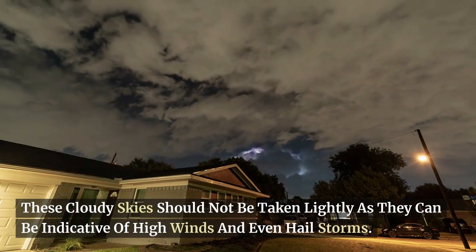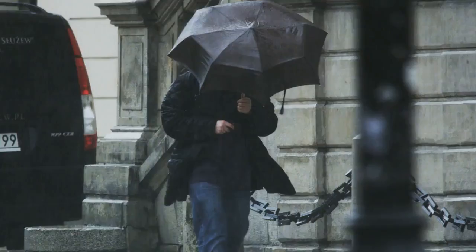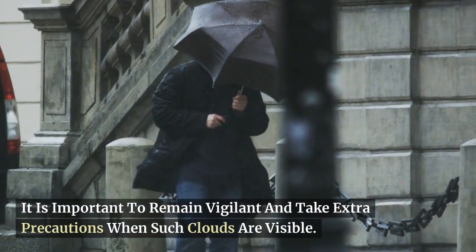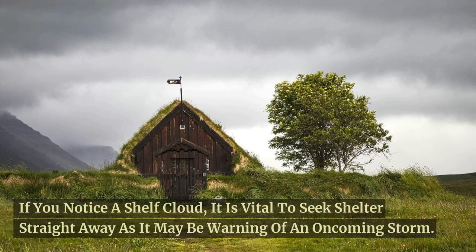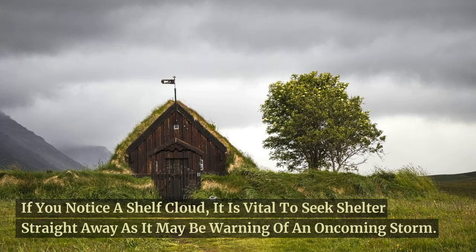These cloudy skies should not be taken lightly as they can be indicative of high winds and even hailstorms. It is important to remain vigilant and take extra precautions when such clouds are visible. If you notice a shelf cloud, it is vital to seek shelter straight away as it may be warning of an oncoming storm.